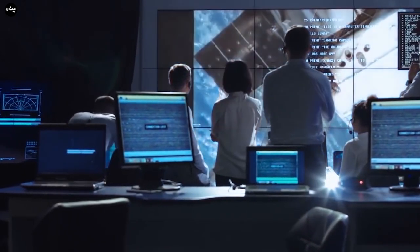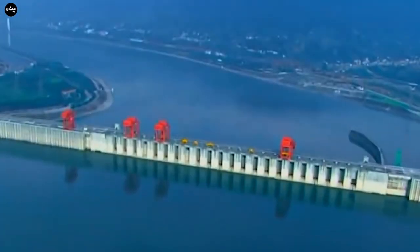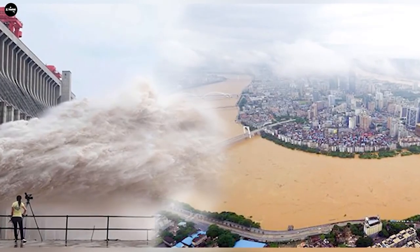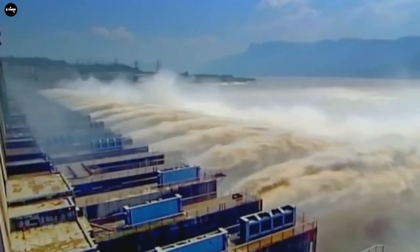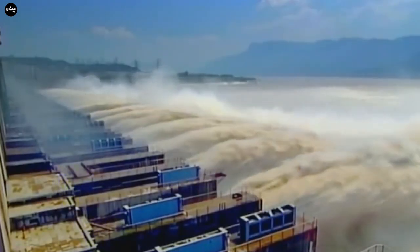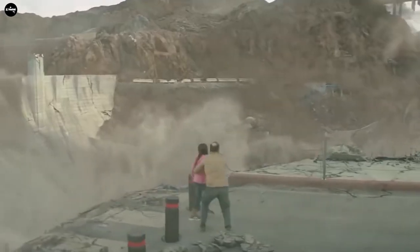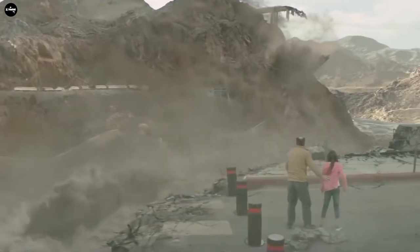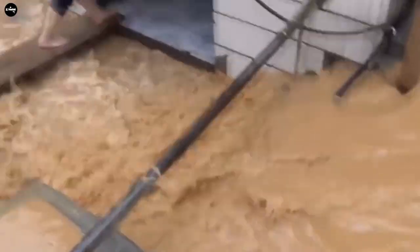So, if this giant dam breaks, what will happen to the world and China? Will China be wiped out? It is predicted that if the Three Gorges Dam breaks, 39.3 billion cubic meters of water would be released immediately, causing a huge tsunami and destroying the entire downstream area in just 10 minutes. The loss of life in this case will be devastating, with the entire population of hundreds of millions of people in major cities being swept into the East Sea.